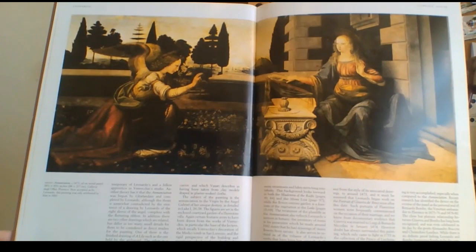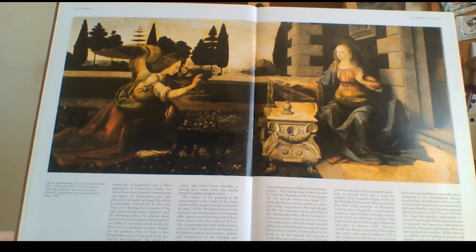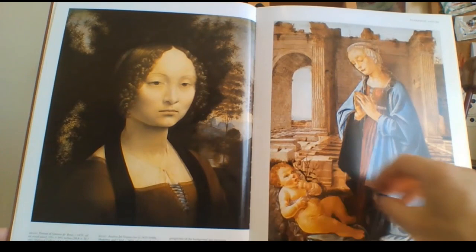This painting here from 1473, in oil, is the Annunciation — one of the most famous paintings he ever did. Just look at the details: the trees in the background, the flowers in the foreground. It really is an amazing painting. He's also done more sketches of flowers here.